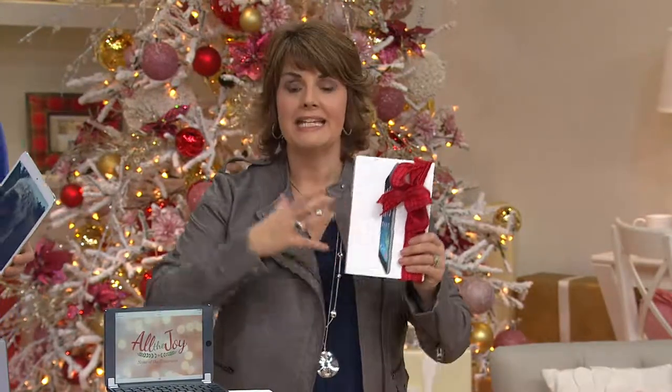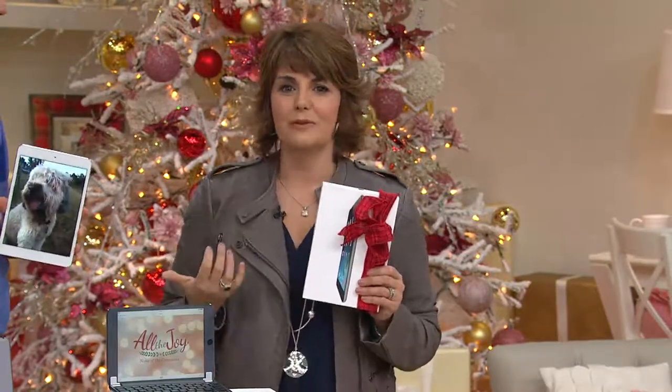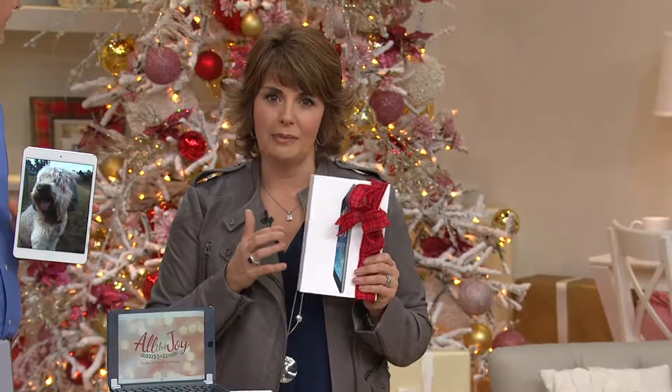For whoever's opening this, they're going to be able to take it out, charge it, and if they come across something they don't know how to do, they can pick up the phone and call tech support. There will be somebody there to take them through step-by-step, making sure they get the best possible experience from their Apple iPad Mini.